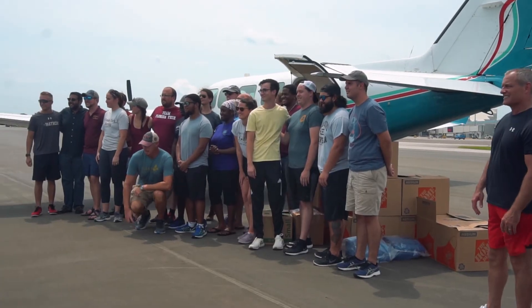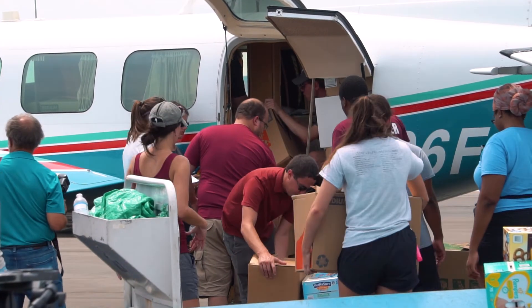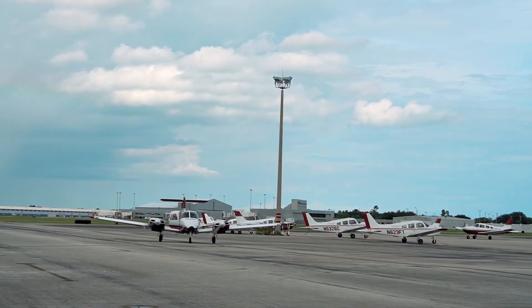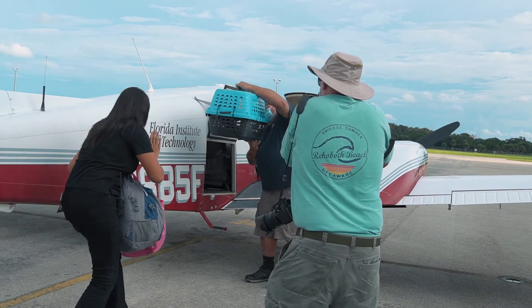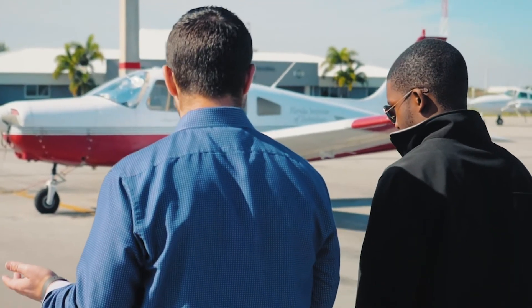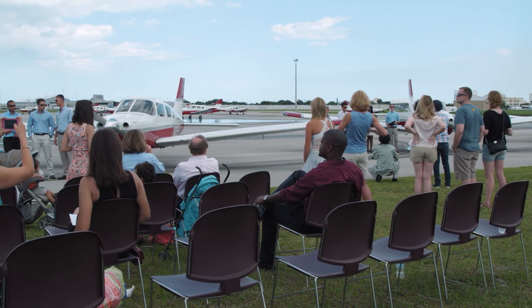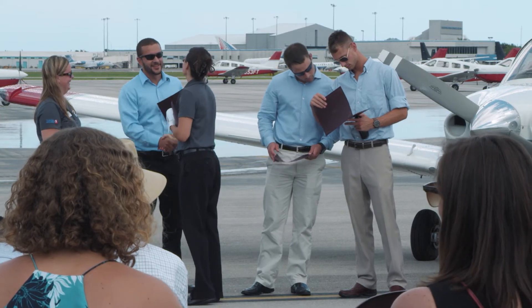Another thing that I really appreciate is that Florida Tech is not only here for their students, but they are here for the community. The team here at FIT Aviation has done everything from flying hurricane relief supplies to the Bahamas to helping our local zoo transport an endangered animal from Texas to here. Florida Tech students are part of something bigger than themselves. In my experience, Florida Tech's flight line is a tight-knit community of really caring aviators who want to see the community grow.